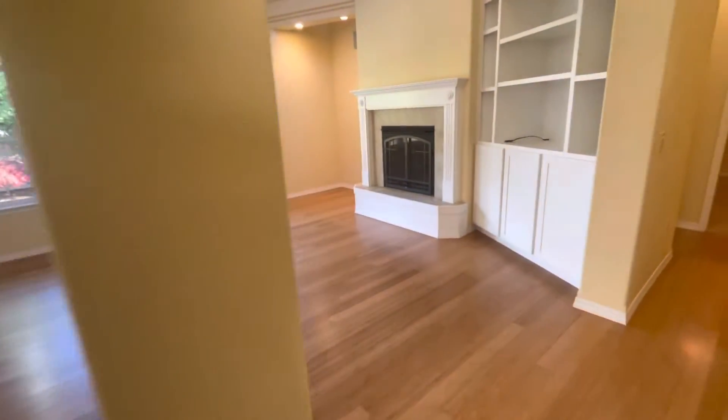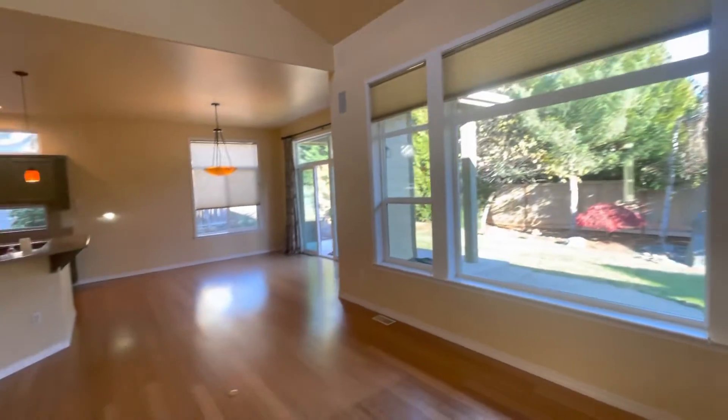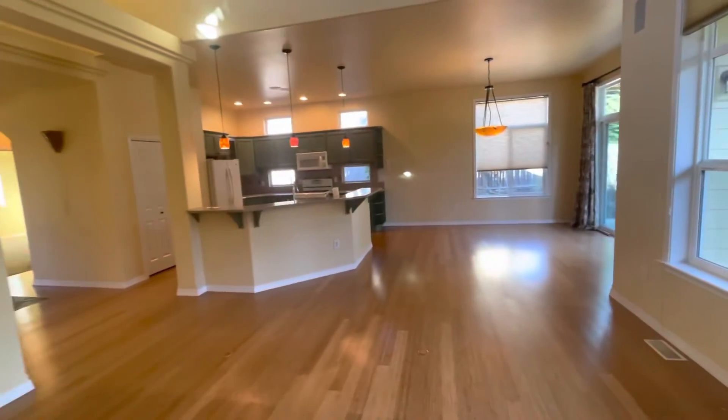As we walk out to our living room area you can see our living room has a fireplace, vaulted ceilings, and the dining room and kitchen are over here.